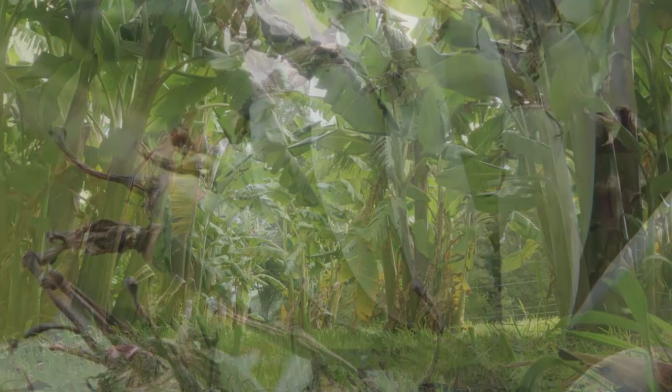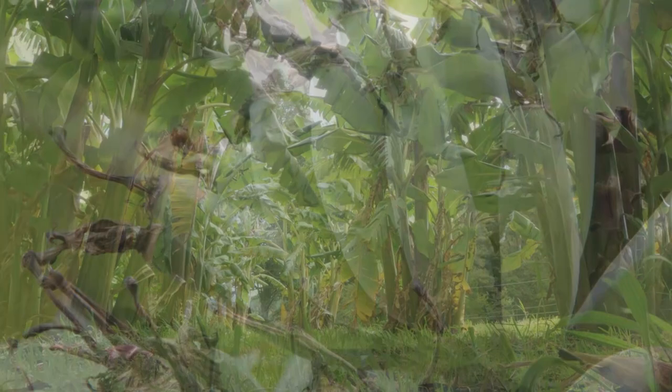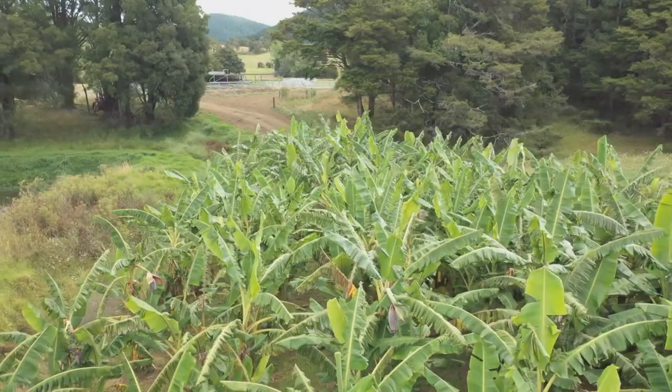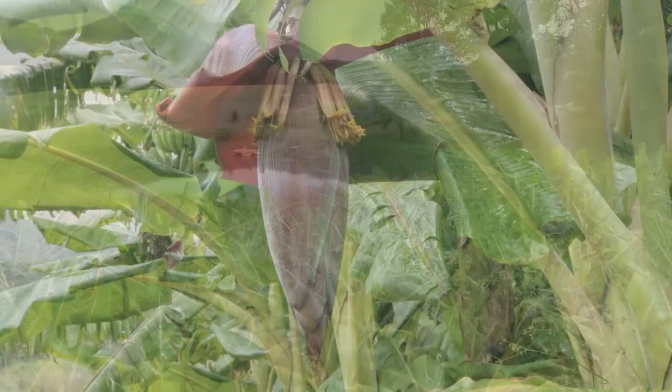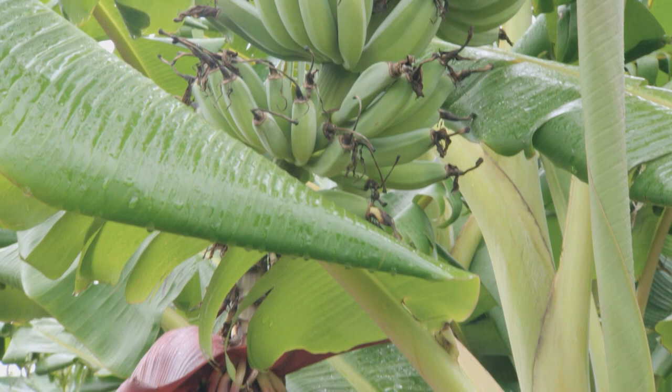The bananas were planted in late November 2018. It's about 400 square metres with 70-odd plants in there. The spot was chosen beside the green water pond and between two drains. The bananas we're growing here are misiluki, which came from a local orchard.